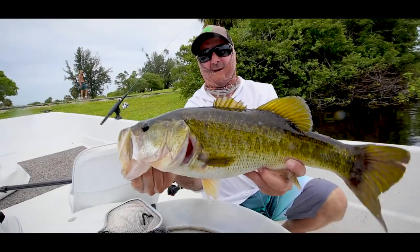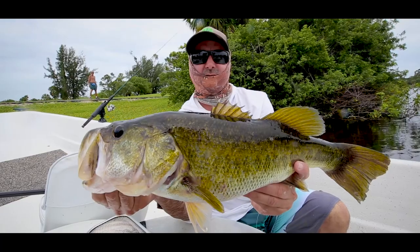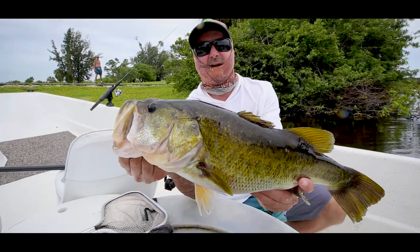I just caught this bass, a really nice largemouth, probably about five and a half, close to six pounds, maybe 22, 22 and a half inches long. Really nice looking fish, really healthy, good shape, great looking bass.